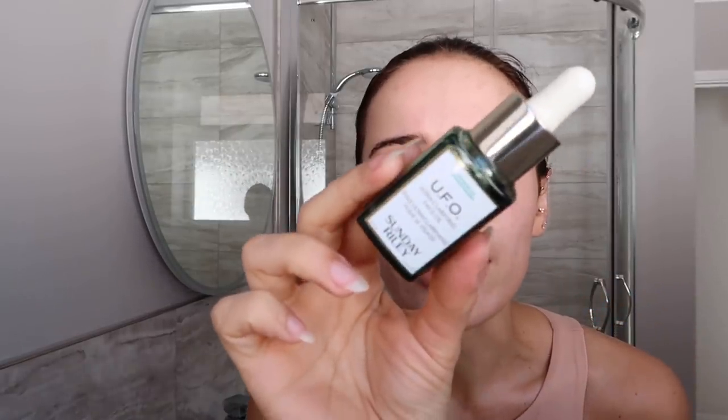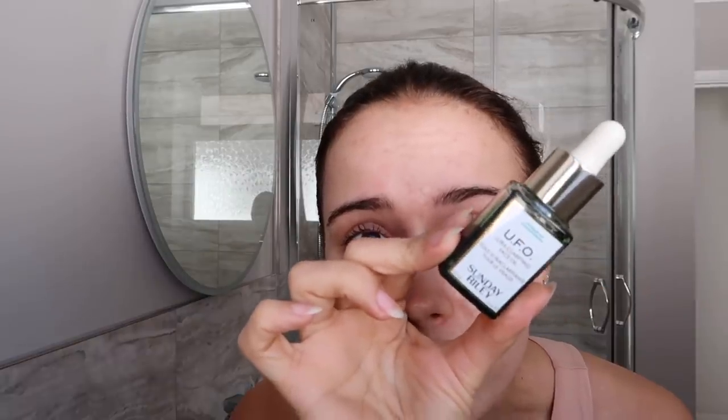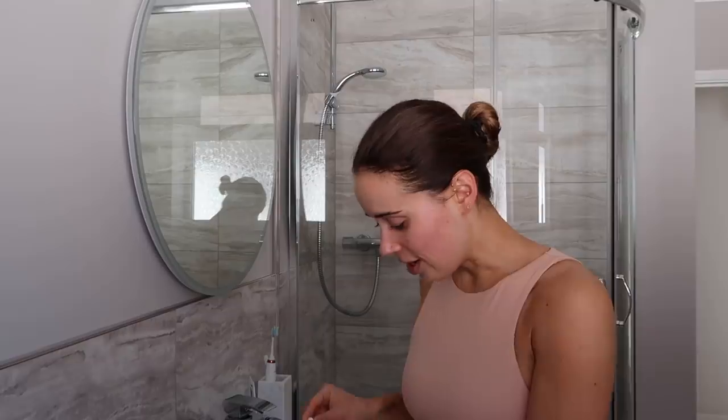After the mist I go in with the Sunday Riley UFO Oil. I love this and swear by it - so many people say it has changed their skin, including my friend Lauren in the next room. I have the little one at the moment, which was actually a gift from Space NK. I try to use this at least once a day - I never normally put oils over my nose but I always put this one there because it helps my blackheads so much. You can see in the skin journey photos the congestion on my skin just lift.